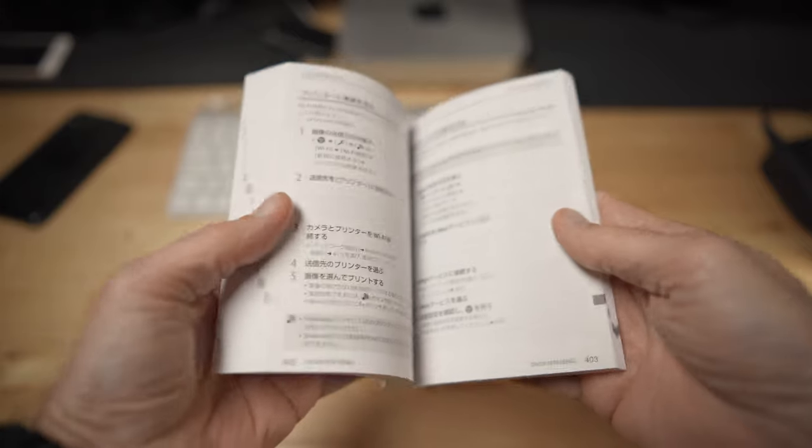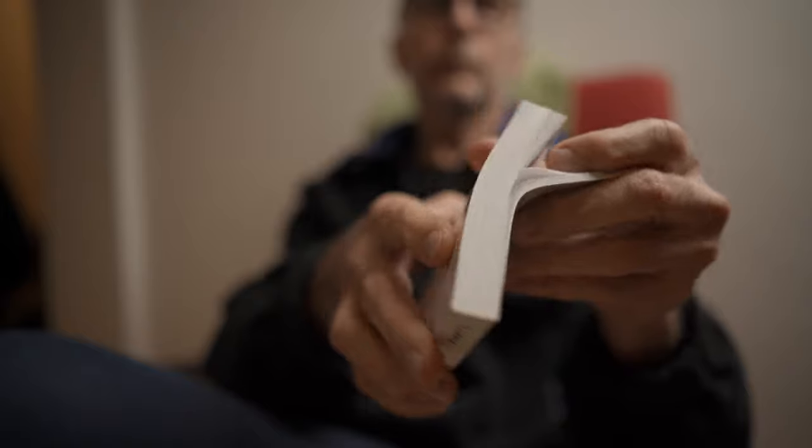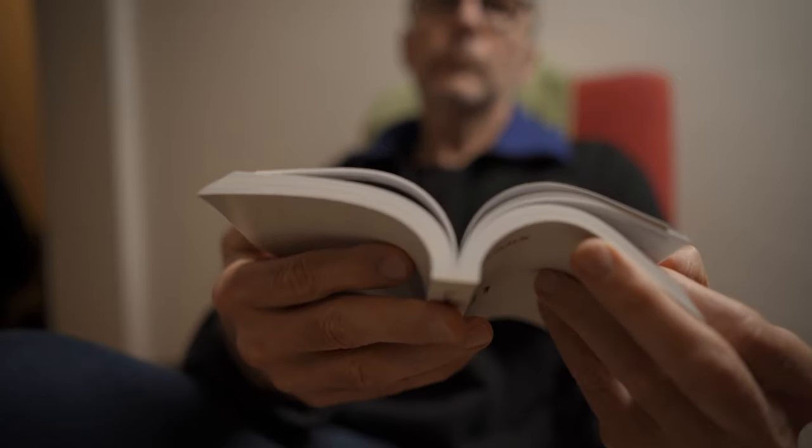Number ten: read the manual. Manuals have a bad reputation because they can be confusing, but I still think it's a good idea to go through the manual because usually what you're looking for is in there. Whenever I get a new camera, whether for review purposes or because I bought it, I go through the manual to get a very good overall view of the functions and features. If I have a problem with the camera, I usually find the solution in the manual. And if you bought a used camera without a manual, you can most probably download it anyway — it's so easy these days. So my tip is to read the manual.